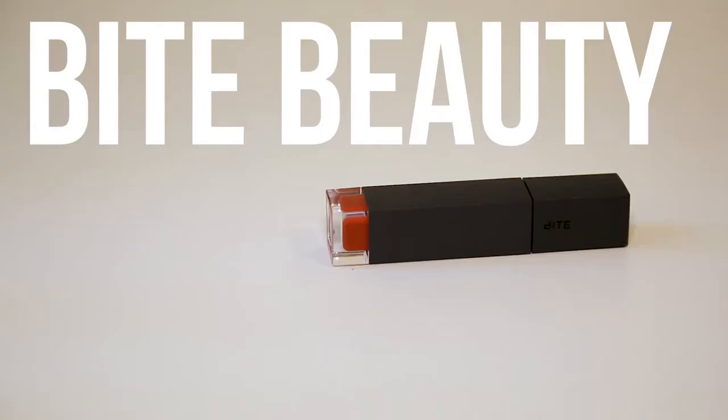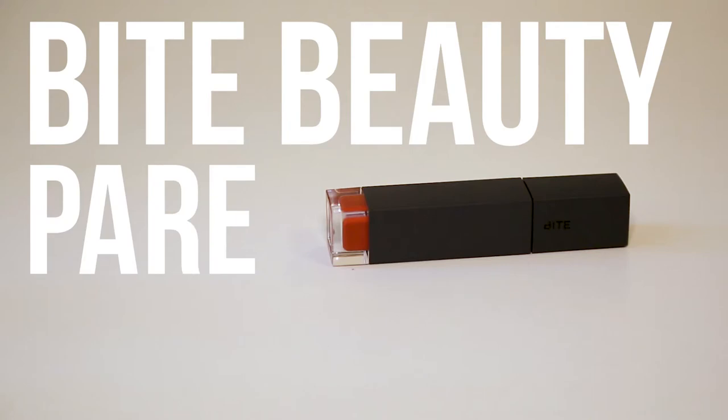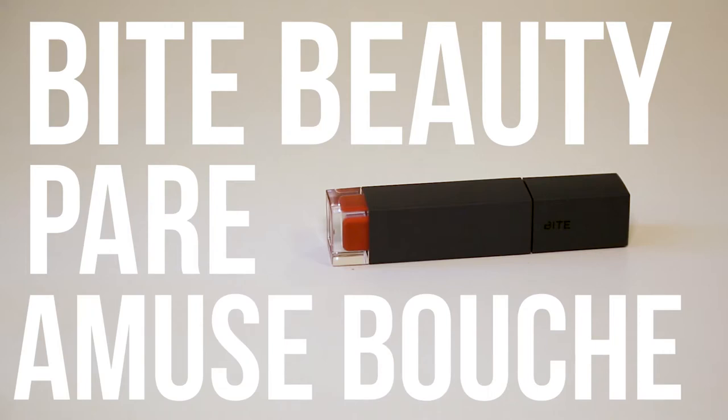The shade is called Pare, P-A-R-E. And the full product name is Bite Beauty Amuse Bouche Liquified Lip.